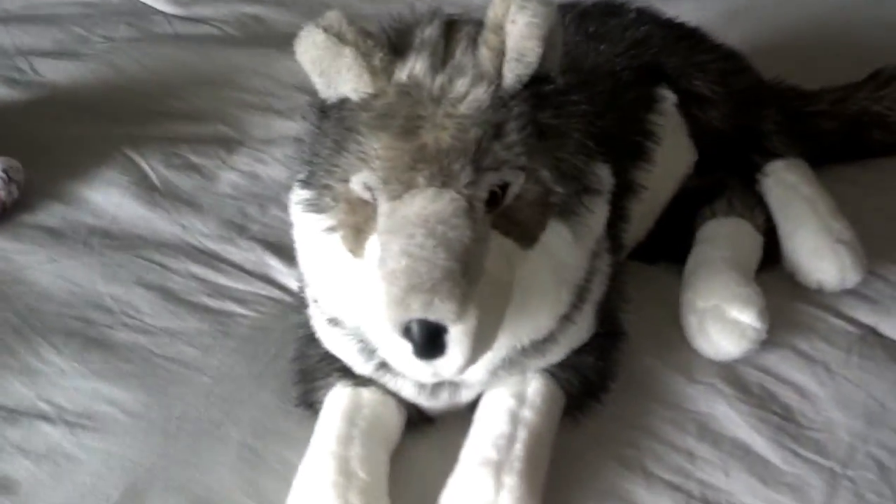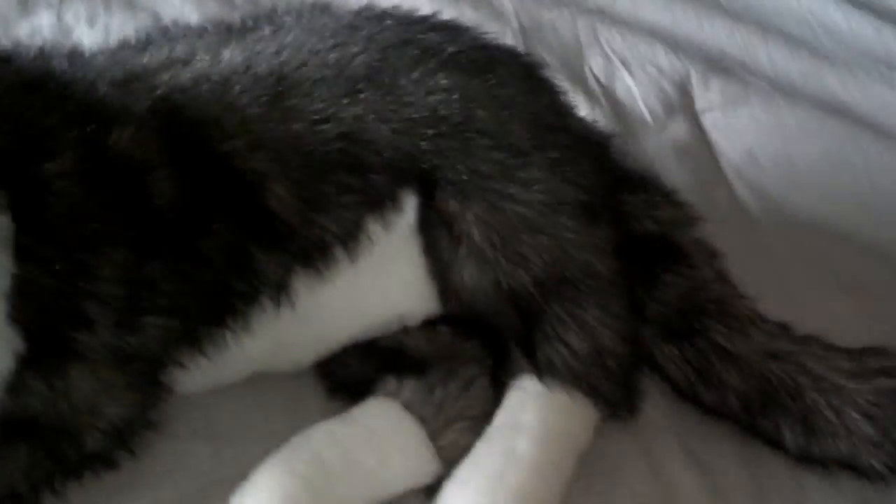Then I got this really awesome wolf plush. She's a pretty good size — not like really really big, but she's about 21 inches long plus another couple inches with her tail, so about 31 inches long total. She's pretty good size. She's made by Cascade Toys, and I'm gonna name her Century, which is really cool.